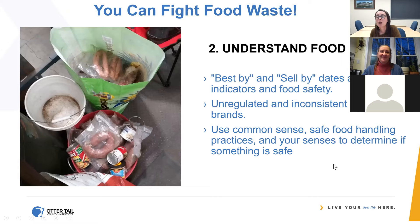Understand food dating. About 20% of food waste is because people don't really understand what those dates mean. Best By and Sell By dates are not indicators of food safety — they're totally unregulated, completely inconsistent among brands, and often very conservative, indicating when a product is at its peak quality but not its safety. Use common sense, use your senses — smell it, look at it, taste it — and use safe food handling practices to help reduce food waste. Here's a picture of a lot of meat that someone probably cleared from their freezer and dumped in a recycling bin — clearly not the right place for canned goods and frozen meat.